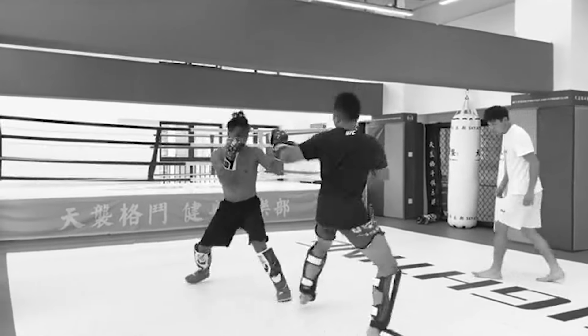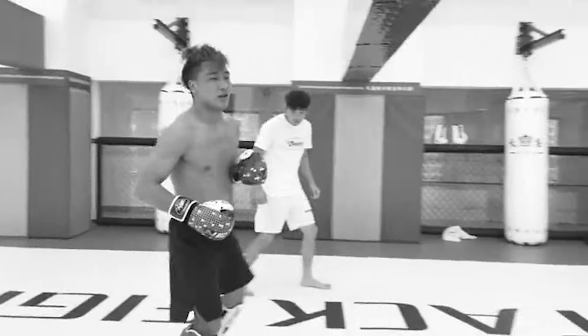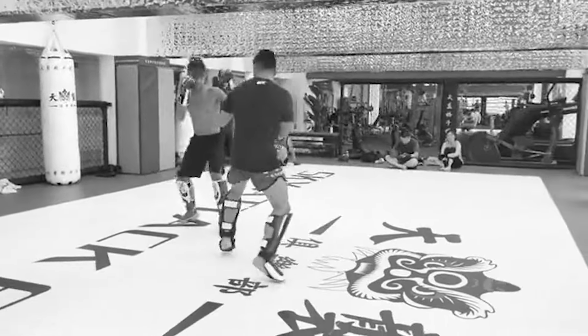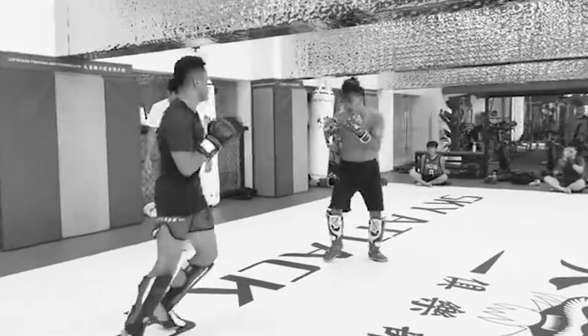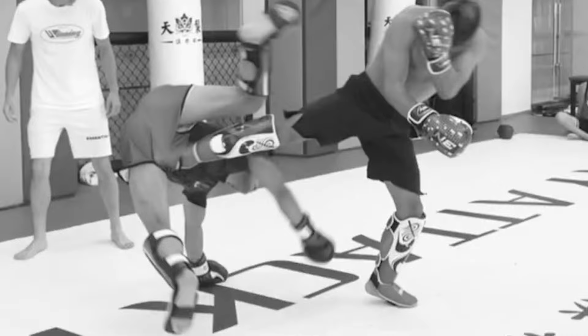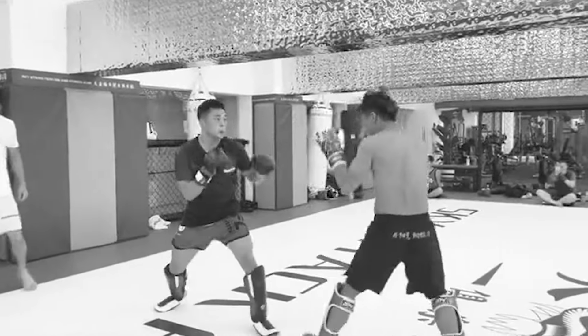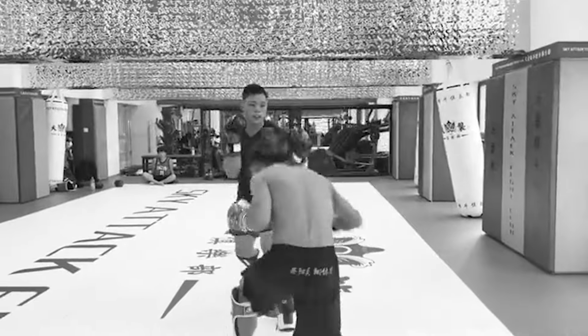Look at that push kick. MMA fighter trying some flair. The semi-pro dojo stormer is like, I can give you some flair too. Dude, this is epic. At this point the gym owner MMA fighter was trying some kind of capoeira kick — like an aobachido — and he got kicked right in the groin.